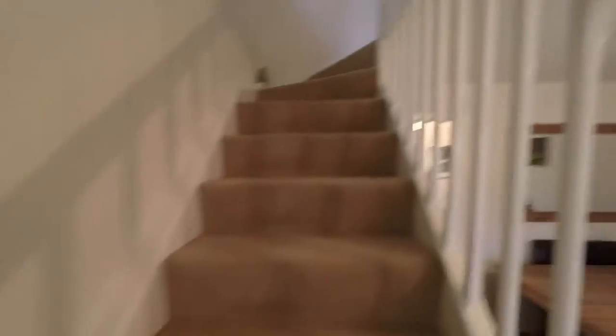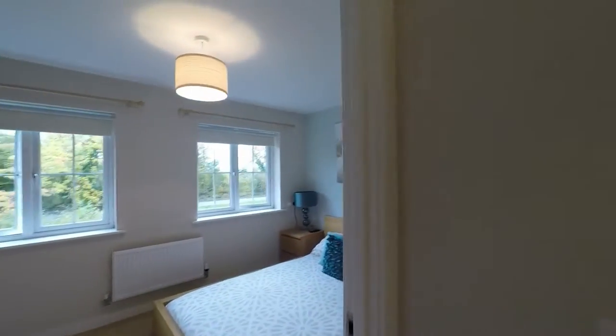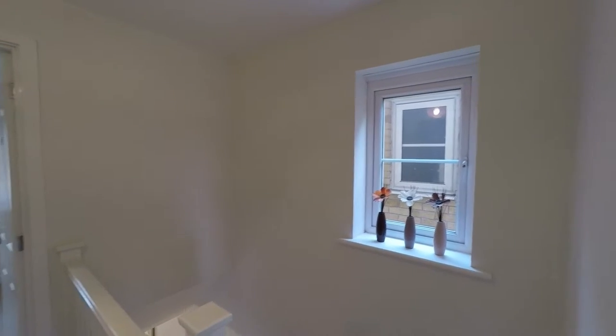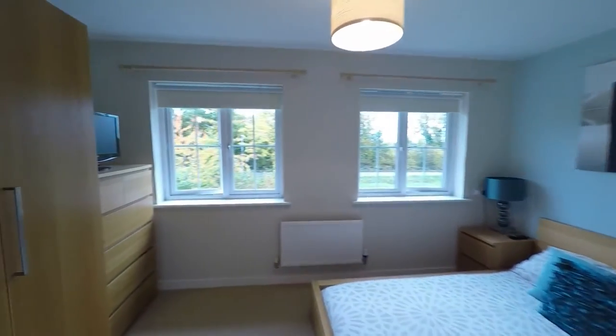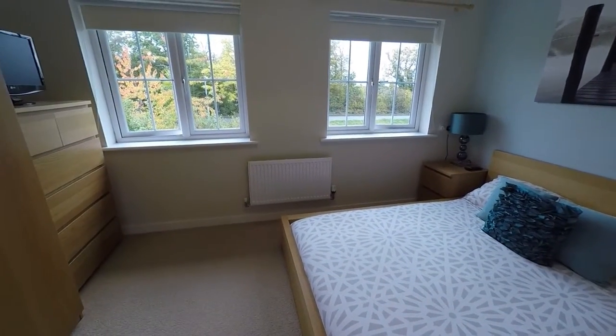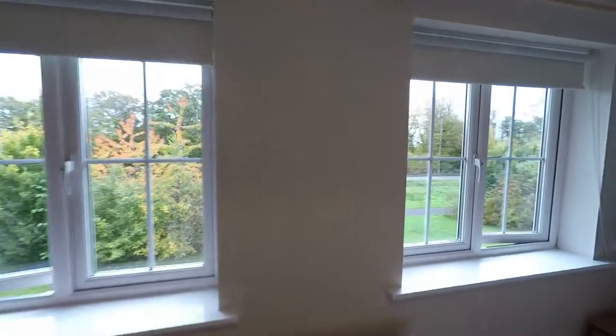We go back in now and up the stairs. We do have a spacious landing with a window there letting in light. Up here we have two bedrooms and the family bathroom. This is the master bedroom — it's a double bedroom, as you can see. You've got plenty of space for your bed and bedroom furniture, with two windows there with views out to the front of the property.